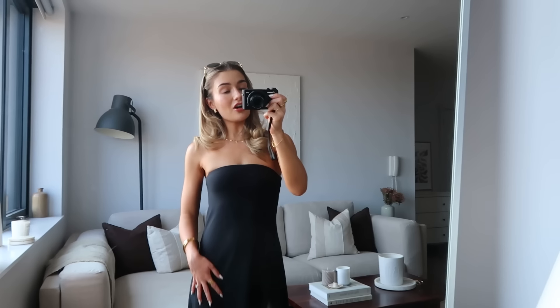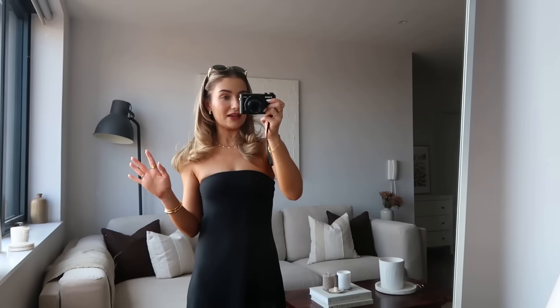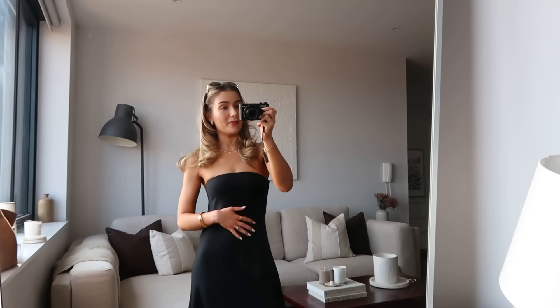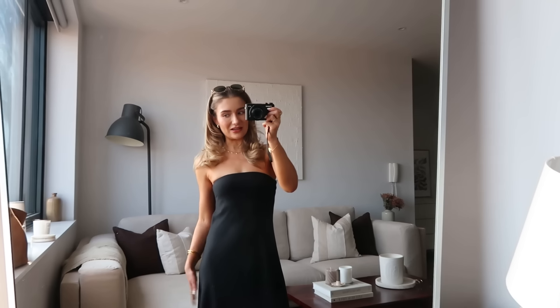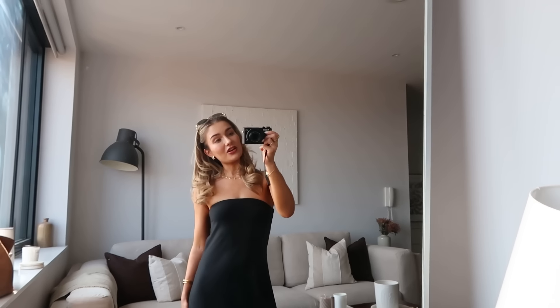So yeah that is today's look and I'm not sure how I'm going to do the outfit updates for the weekend because obviously I'm not going to be at home. I guess at the festival I have to get Aiden to film me, but then when we stay in the Cotswolds I should have a mirror there. I'm really excited for the rest of the week — I feel like it's going to be a really really nice weekend and I'm excited to show you my outfits.